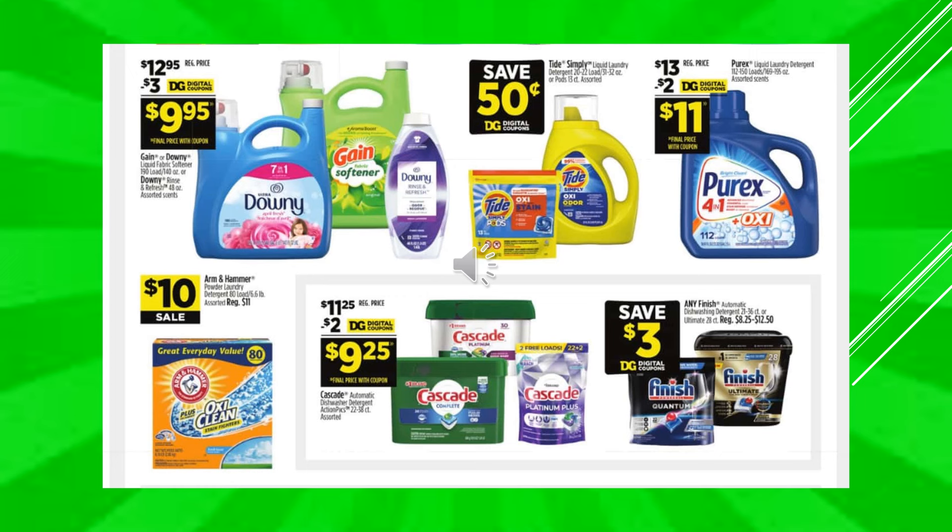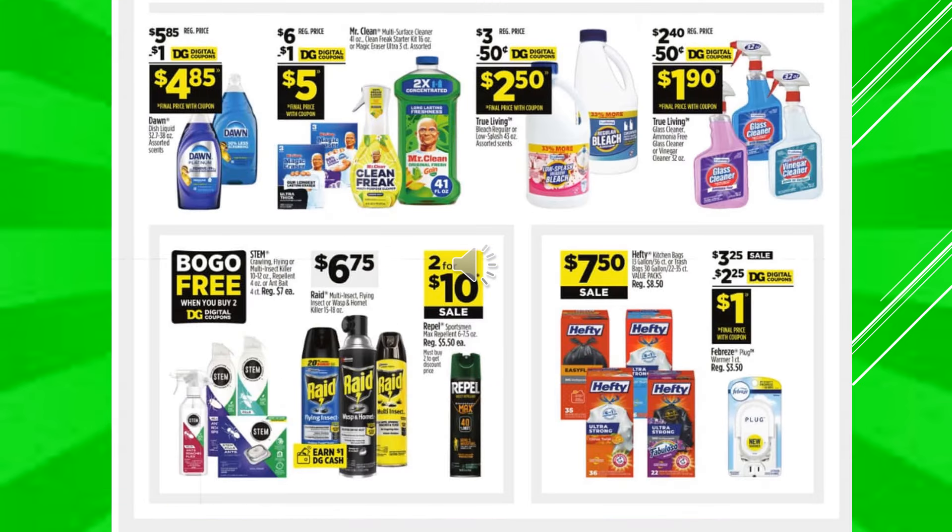You're going to save $0.50 with a digital coupon off of Tide Simply Laundry Detergent. There's a $2 digital coupon off of Purex, makes the product $11. Arm & Hammer Powdered Laundry Detergent is $10 on sale. There's a $2 digital coupon off of Cascade, makes the product $9.25. There's a $3 digital coupon off of any Finish Dishwashing Detergent. There's a $1 digital coupon off of Dawn, makes the product $4.85. A $1 digital coupon off of Mr. Clean, makes the product $5. A $0.50 digital coupon off of True Living Bleach, makes the product $2.50. A $0.50 digital coupon off of True Living Glass Cleaner, makes the product $1.90. Stem products are going to be buy one get one free. Raid is going to be $6.75. And Repel is going to be $2.10 on sale.